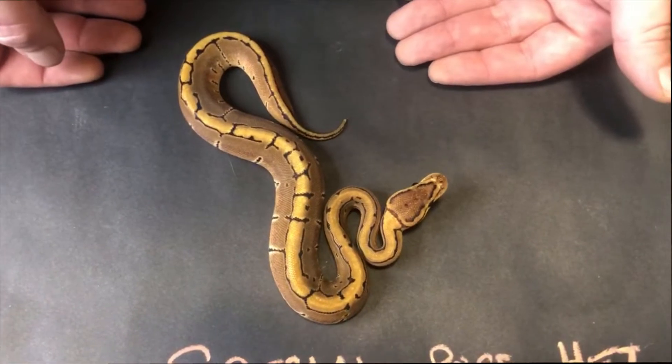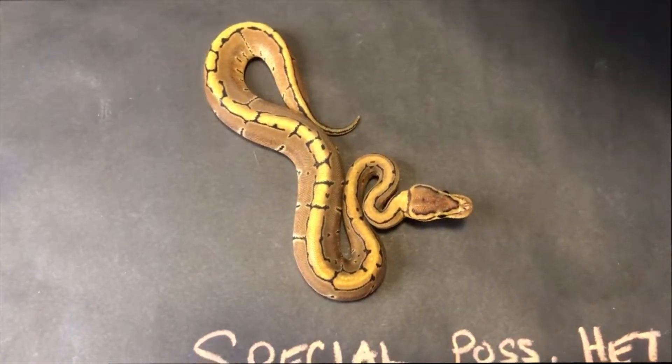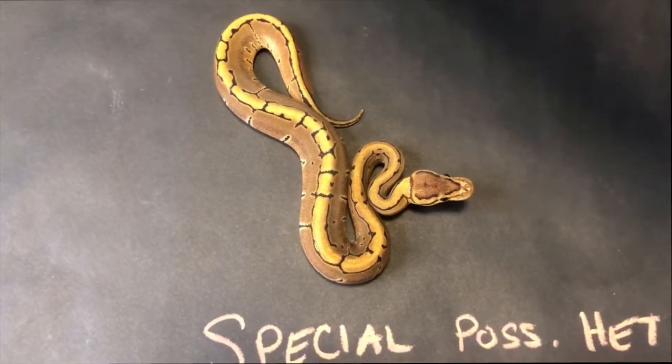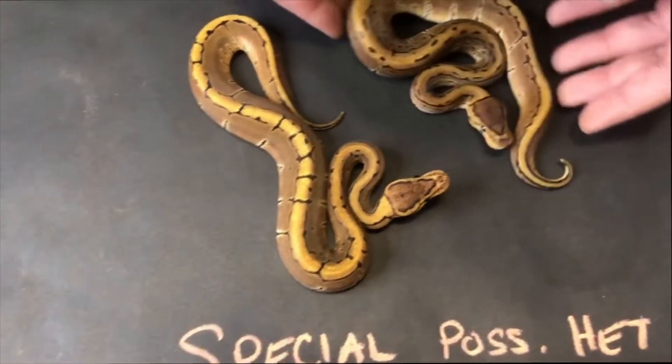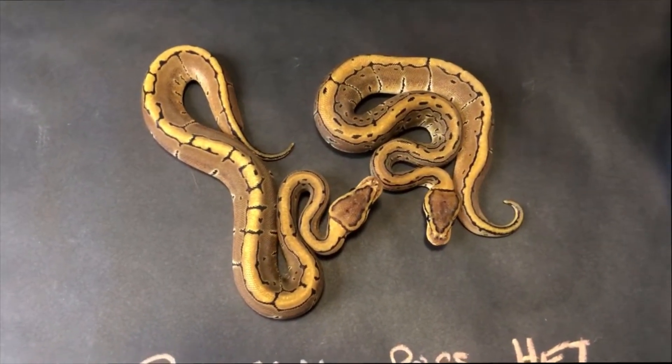Next up, Pinstripe Heck Clown. We got two of these — if you want to grab the other one too, Nick. We've got a 1-1 pair. Very nice examples. One's a little more clean, one's a little more busy — it's a busy male too. Very cool animals. Pinstripe Clowns are really nice.